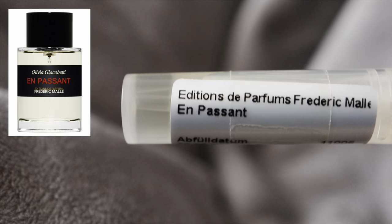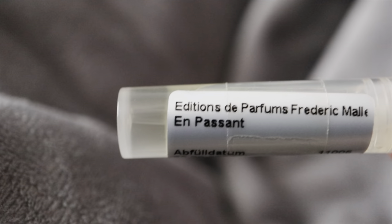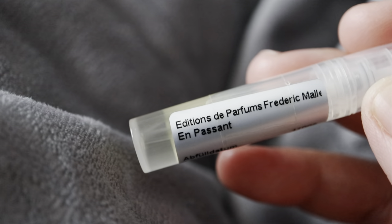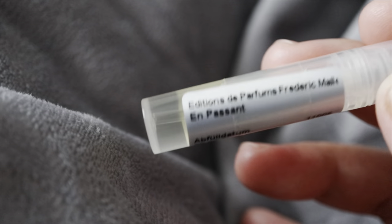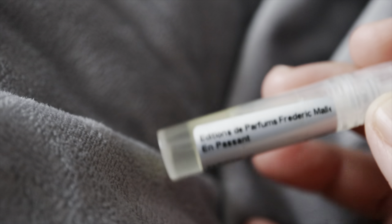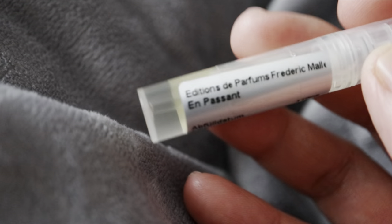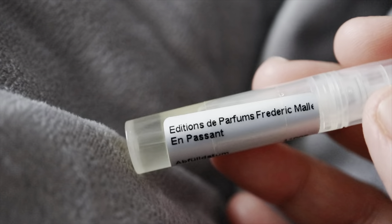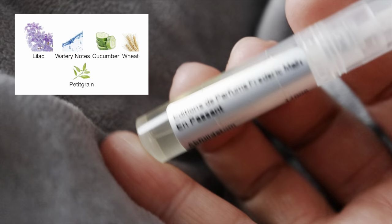The next fragrance is En Passant, and I've had this sample for quite a while. It was released in the year 2000 and is categorized as a green floral aquatic fresh fragrance. It was given to me by a friend, and just like the others, I had no idea about it going in. When I blind sniffed it I really liked it and got that very fresh, watery entrance. It has notes like lilac, watery notes, cucumber, wheat, and petigrain.